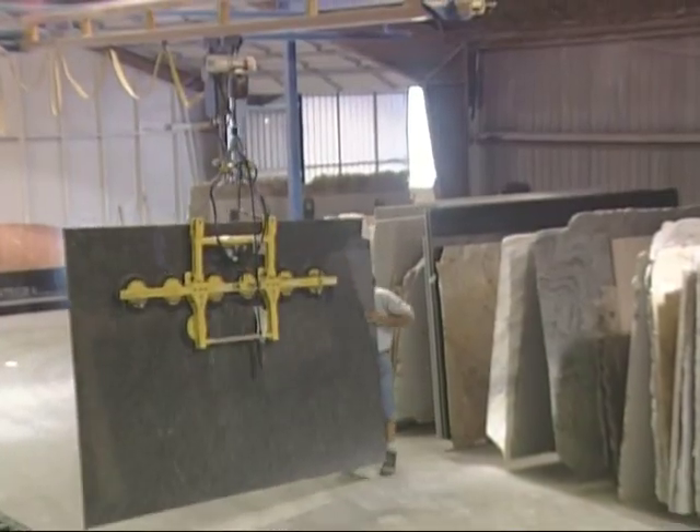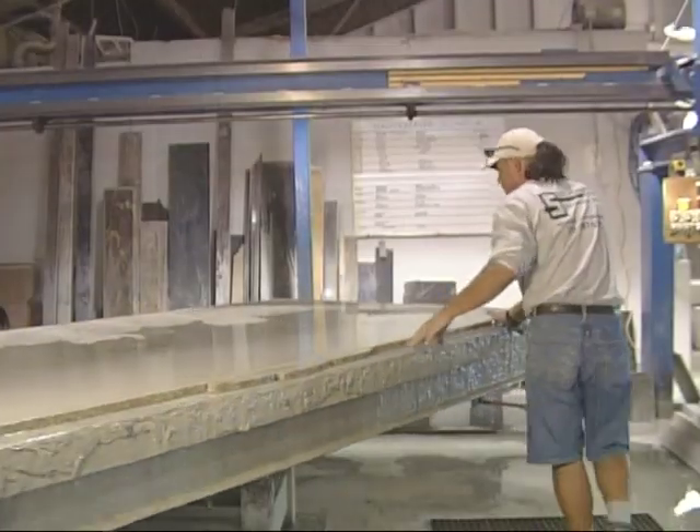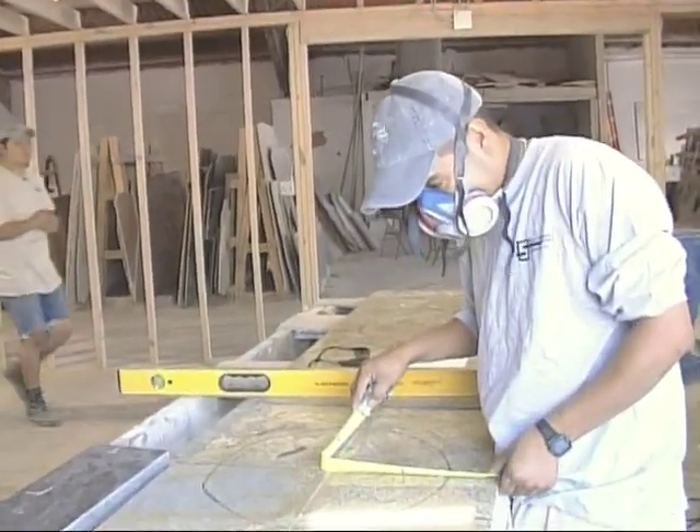After your selections are made, your slabs will be brought to Schlitzberger's facility. That's where the fabrication process will begin. Schlitzberger Stone pays special attention to the design, measuring, fabrication and installation of your granite.